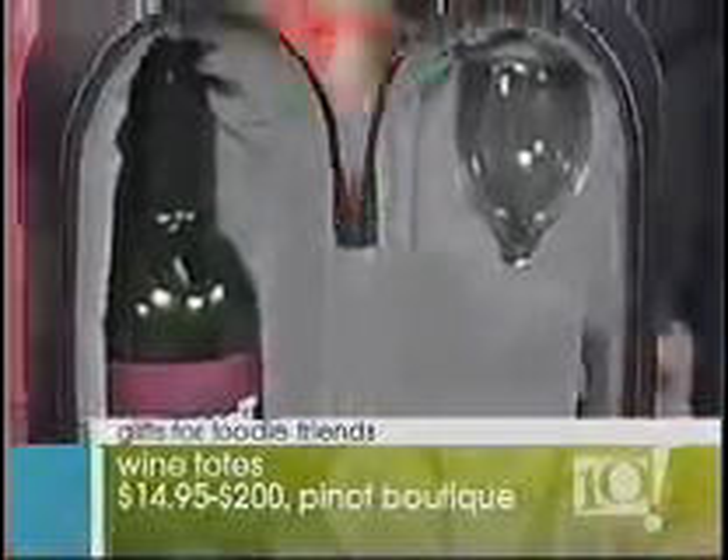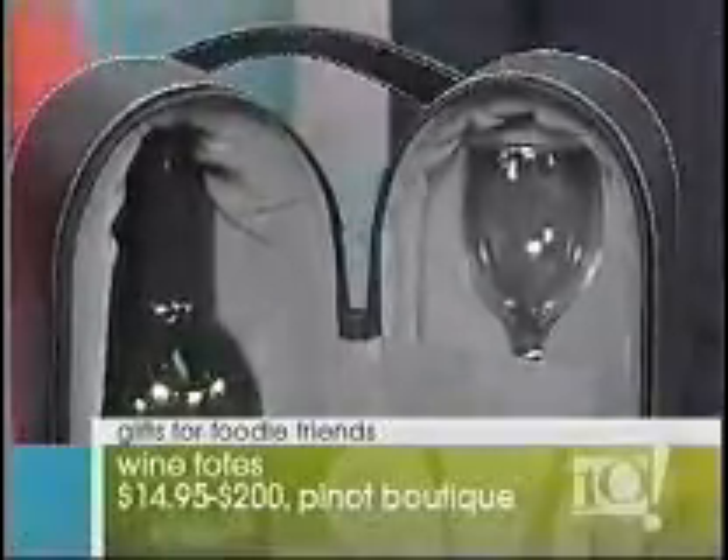Exactly! So you've got beautiful totes at all different price points from $50 up to $125.